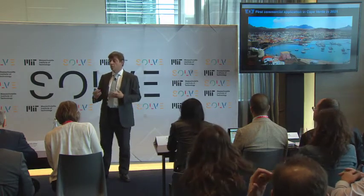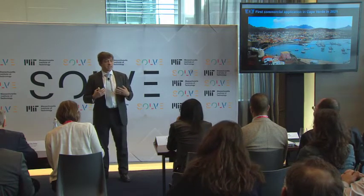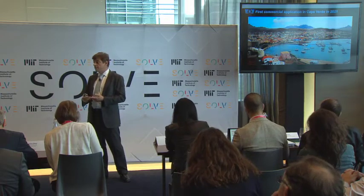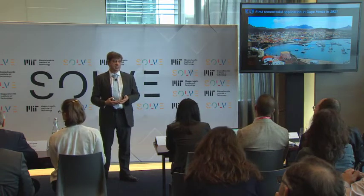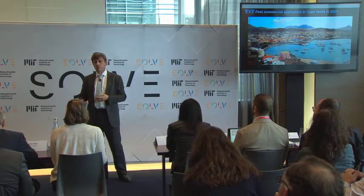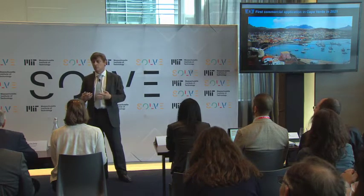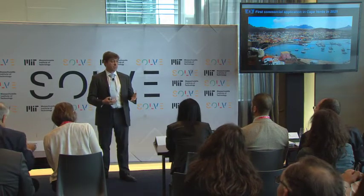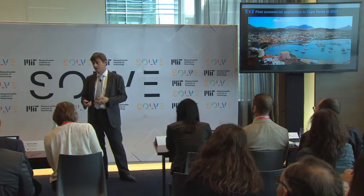We are starting in Cape Verde and hope to have our first commercial pilot by 2021. Cape Verde is an ideal place for us — it's one of the driest countries in the world: no rivers, no rain, limited aquifer. Most of the water is already desalinated, and because it's an archipelago, they have to import all the oil to drive the desalination systems. As a result, the cost of water in Cape Verde is one of the most expensive in the world. We believe that at commercial size, our plant could produce water at a third of the cost.